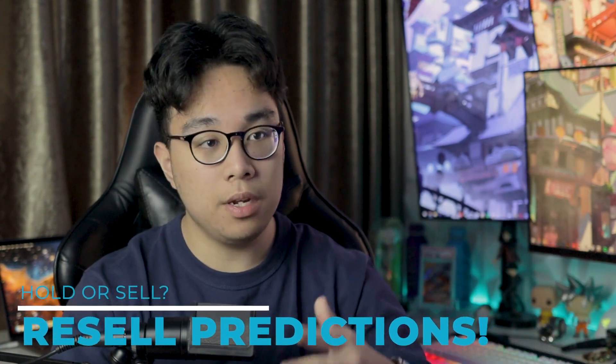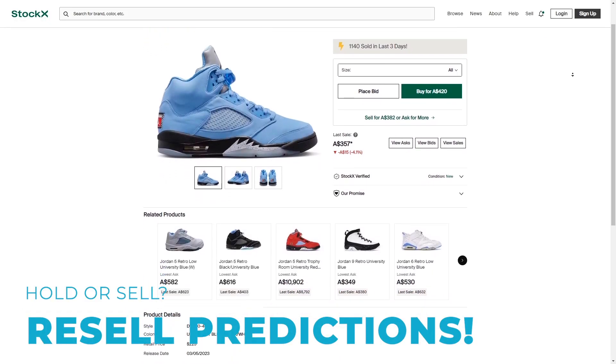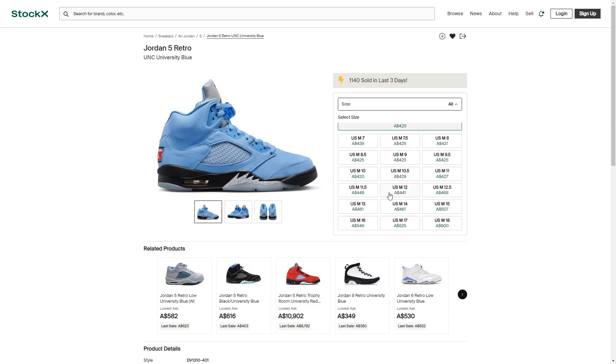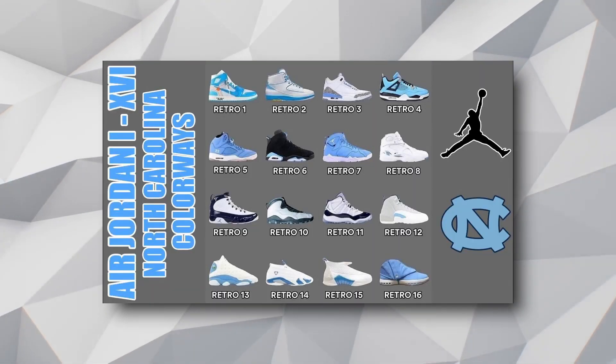Now for the resale predictions and investment insights — judging by StockX right now, resale prices are around $380 AUD. They're listed for around $450 but currently selling for about $380 Australian dollars. The sneaker isn't even released yet but it's only selling for under $400 AUD or around $300 USD, so I don't have high hopes for the resell market. That said, these will definitely appeal to diehard Jordan collector fans who won't pass up on a UNC colorway.